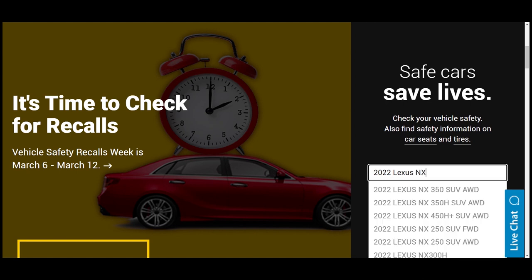I've typed 2022 Lexus NX, and you can see here we have the 2022 Lexus NX450H SUV all-wheel drive, which is the vehicle that I own. I'm going to click on it and see what it actually says. I'm in Canada, but this is a very good reference site because all the vehicles made in North America are built similar and may have similar issues. They're either made in Japan or in Cambridge, Ontario.